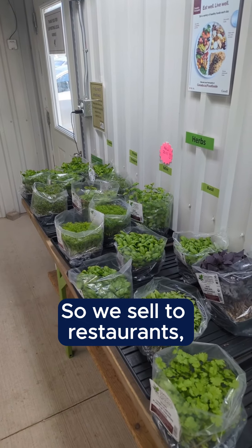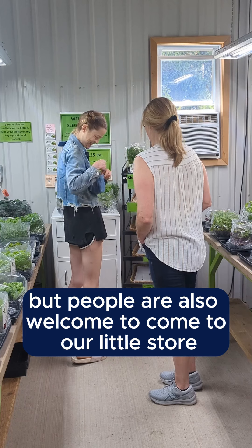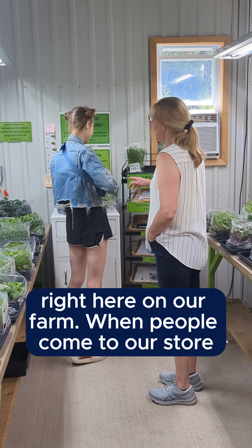We sell to restaurants, retailers, and wholesalers, but people are also welcome to come to our little store right here on our farm.